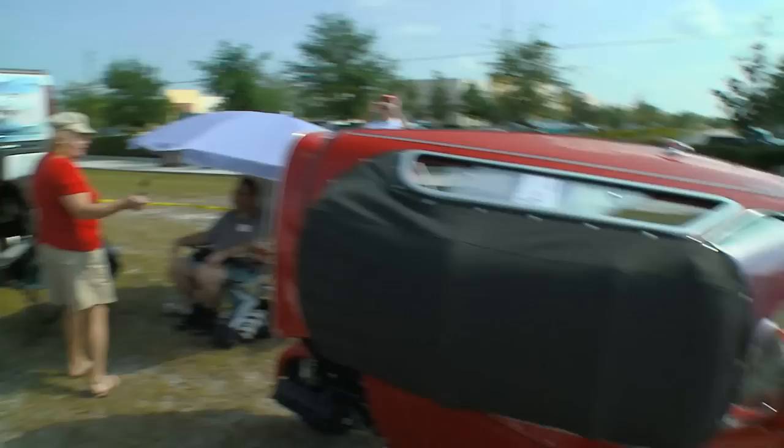This is the definition of juxtaposition. We've got the miniature microcar and the ridiculous megatruck.